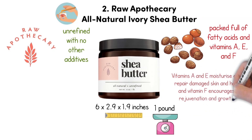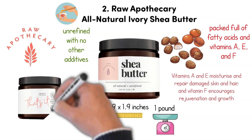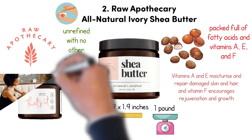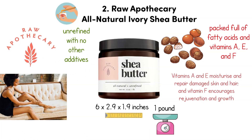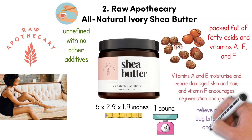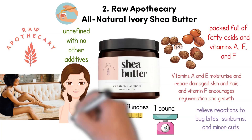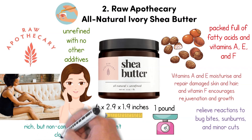Vitamins A and E moisturize and repair damaged skin and hair, and vitamin F encourages rejuvenation and growth. This smooth, easy to use butter melts into your skin to deliver a lot of nourishing and healing power. It's recommended as a support to treatments of eczema and psoriasis. It will also relieve reactions to bug bites, sunburns, and minor cuts. Use it to fight wrinkles and strengthen dry, breakage-prone hair. The rich but non-comedogenic formula won't clog your pores.